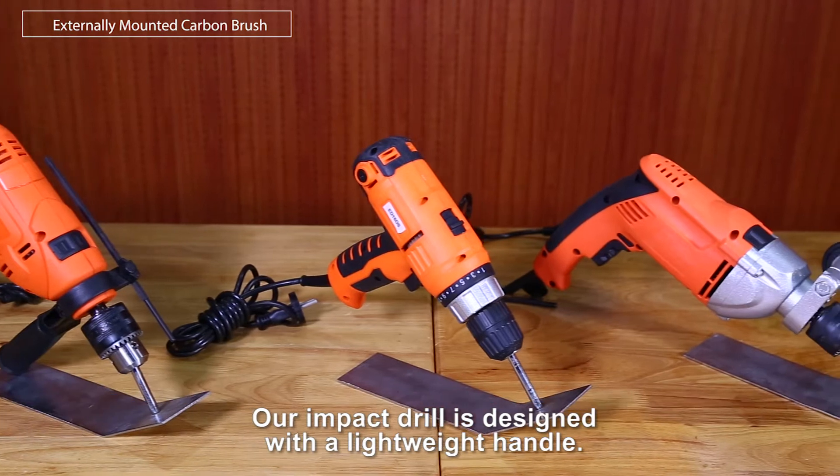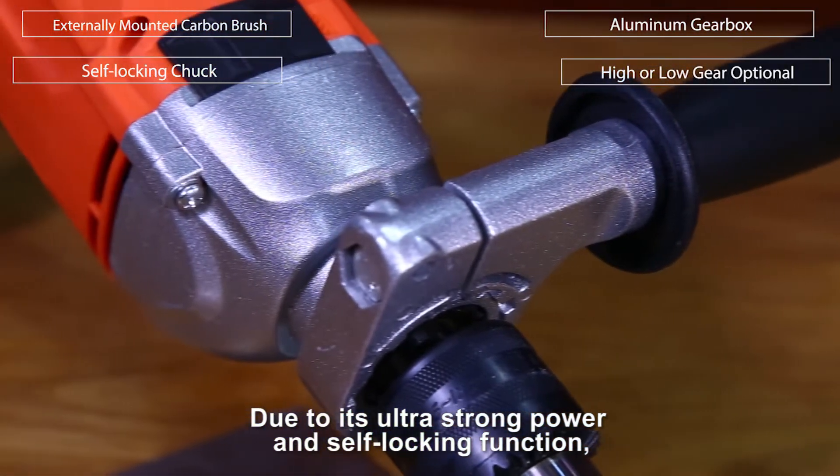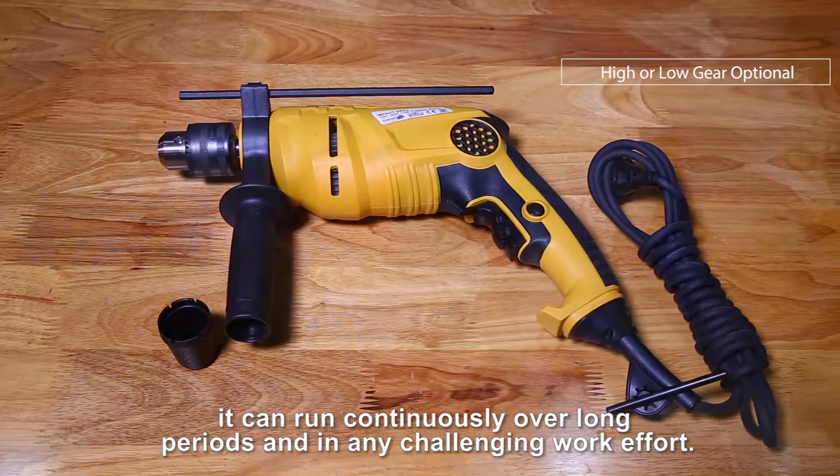Our impact drill is designed with a lightweight handle. Due to its ultra-strong power and self-locking function, it can run continuously over long periods and in any challenging work environment.